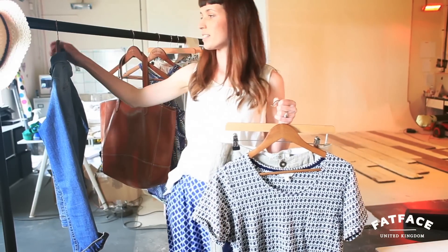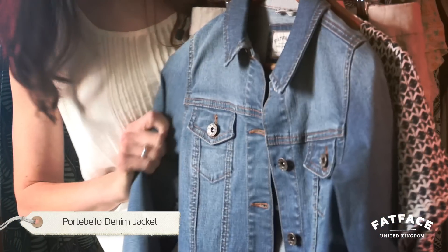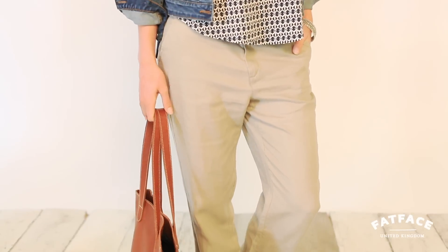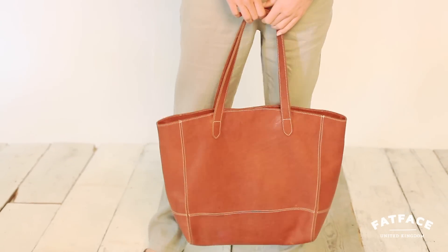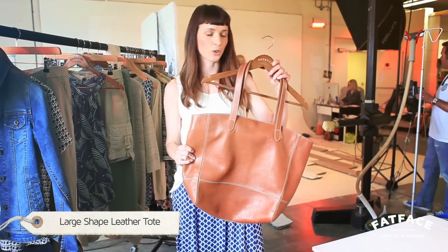Layered over that is our denim jacket, which is just a really versatile jacket to be worn day and evening over most pieces. And then we've got the large leather tote which is in a beautiful soft feel leather, great for packing all your essentials.